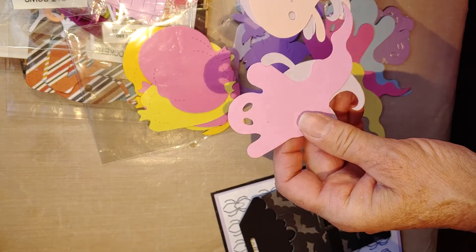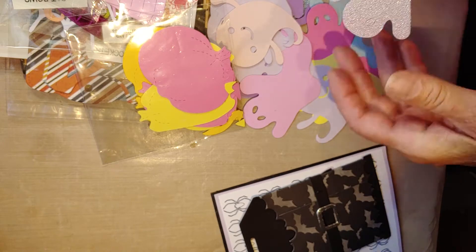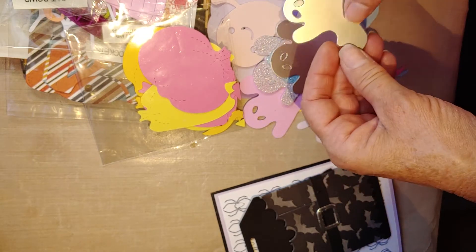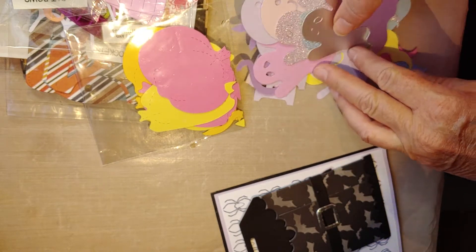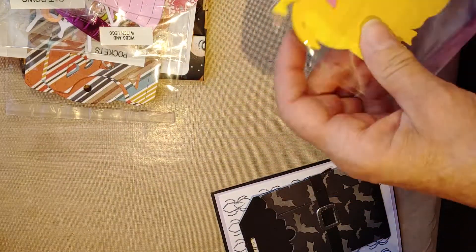A bunch more different kinds of ghosts — different shapes, really cute — and then some more of them in glitter and foil. I especially love these in silver foil, so pretty. Super cute!